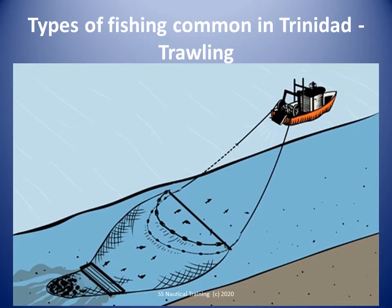A gill net is a wall of netting that hangs in the water column, typically made of monofilament or multifilament nylon. Mesh sizes are designed to allow fish to get only their head through the netting but not their body. The fish's gills then get caught in the mesh as the fish tries to back out of the net.